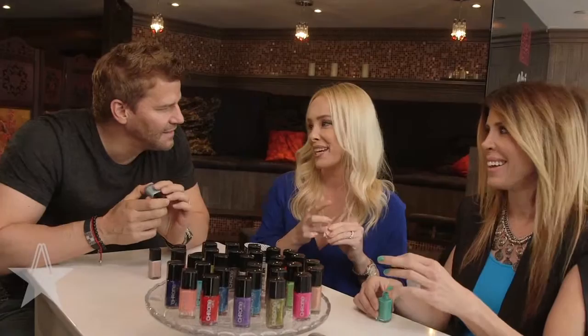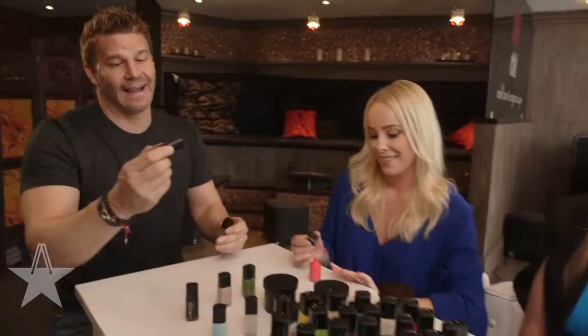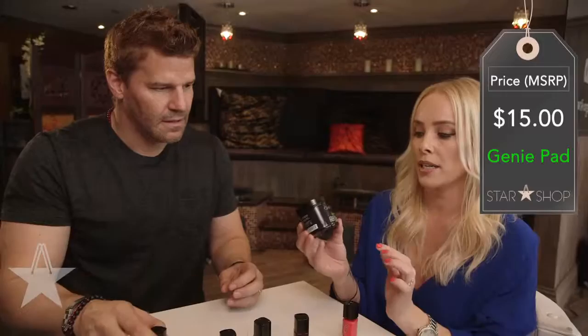No Tan Lines — these are bright colors. That was your husband's pick, right? Which one was it? No Tan Lines — I picked that. How Merlot Can You Go? How Merlot Can You Go — I think that one's a really good one for me. It's perfect.